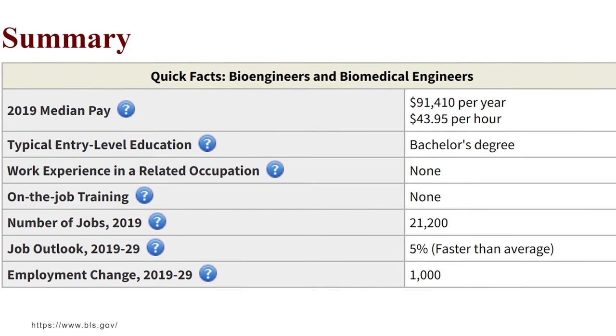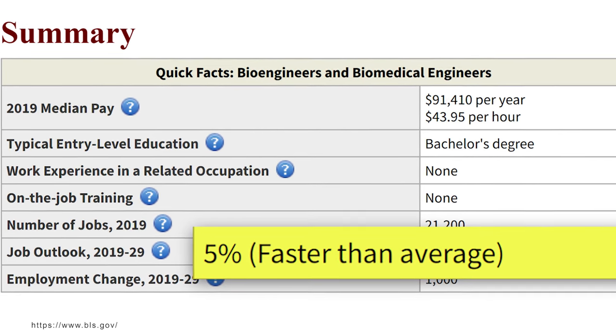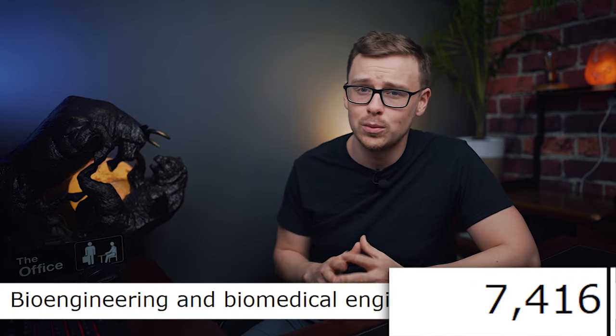Next is demand, and this is where it doesn't do quite as well. On the BLS, there are 21,000 jobs available right now growing at 5%, a little faster than average, meaning around 1,000 new jobs over the next 10 years. But remember, around 7,000 people graduate every year. One big weakness is that you don't necessarily need a biomedical engineering degree — many people in that career path get mechanical engineering degrees and then specialize to become biomedical engineers.